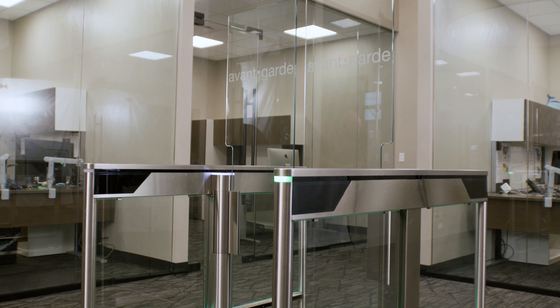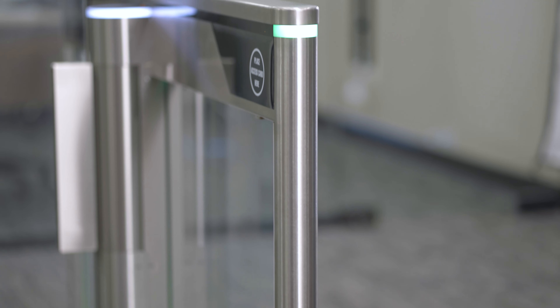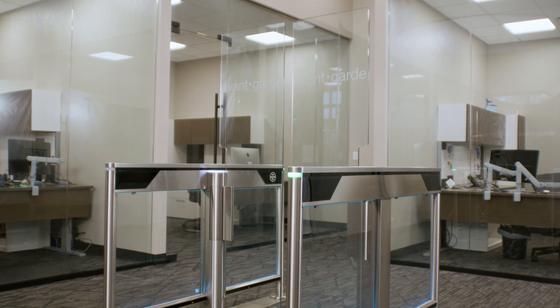The Slim Lane features sleek glass barriers that not only enhance the overall aesthetics, but also offer transparency and security, creating a modern and sophisticated entrance solution. With its slim and contemporary design,